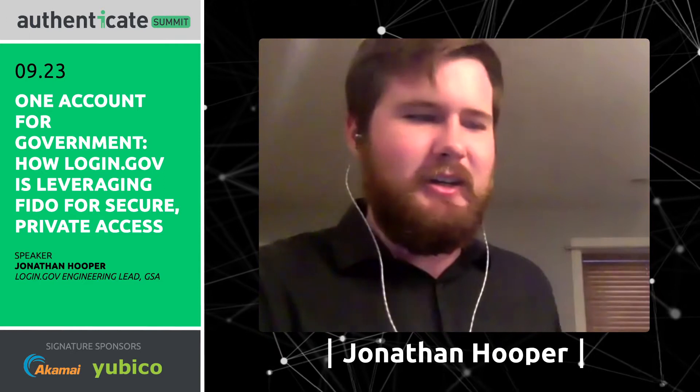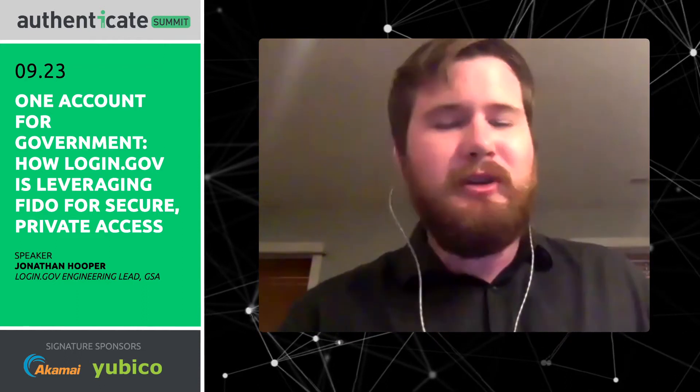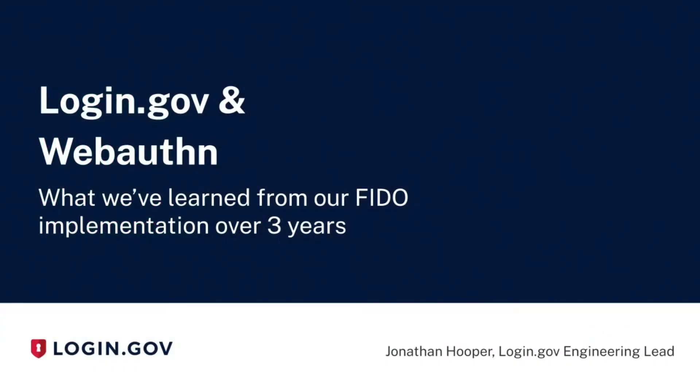Hello, I'm Jonathan Hooper. I am the engineering lead for Login.gov, and I'm really excited to have the opportunity to come here, talk about Login.gov, what we do on Login.gov, and especially what we do with WebAuthn and FIDO and some of the tools we have there.